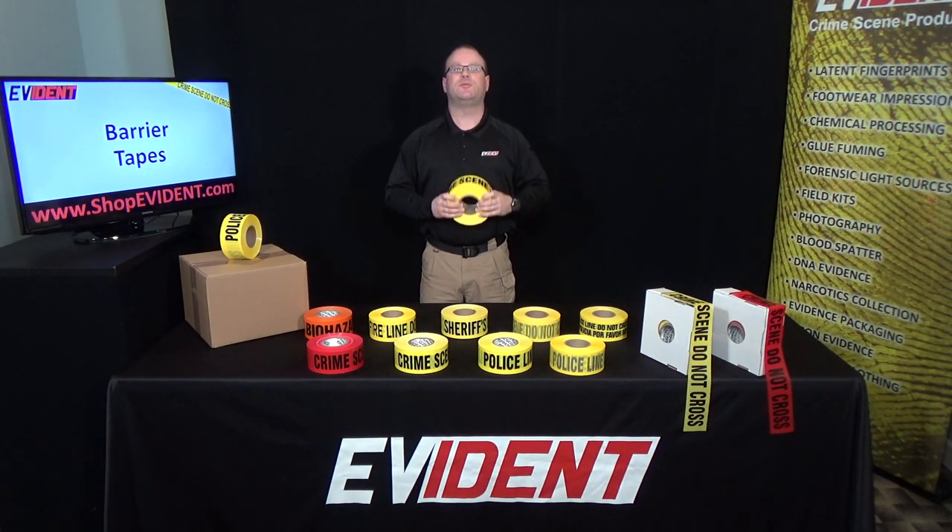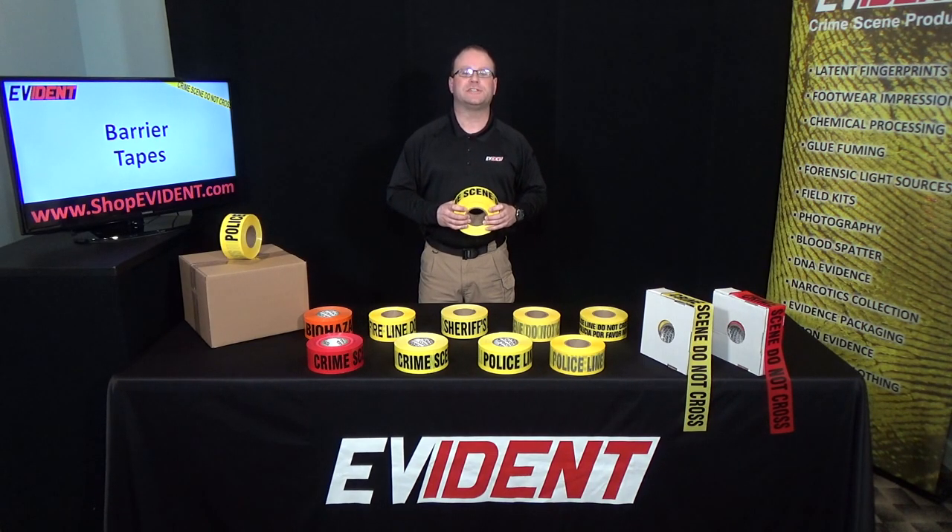Our barrier tapes feature durable plastic that resists stretching. Remember that yellow and red crime scene tapes may be used together to create a dual zone crime scene, with an interior red line that restricts access to crime scene personnel only.